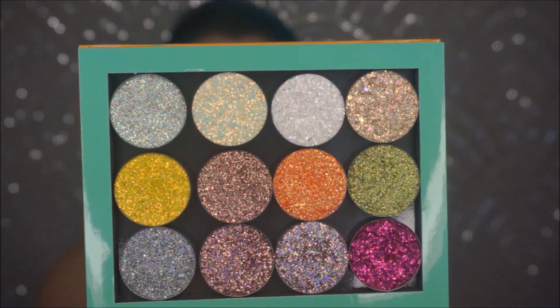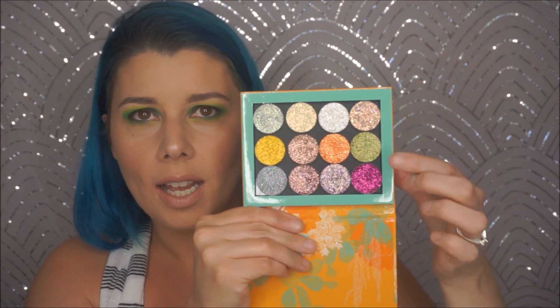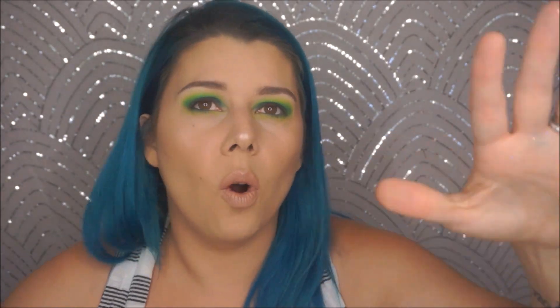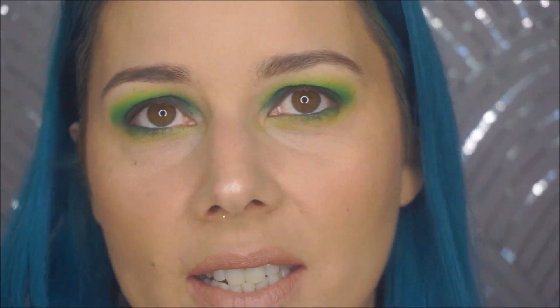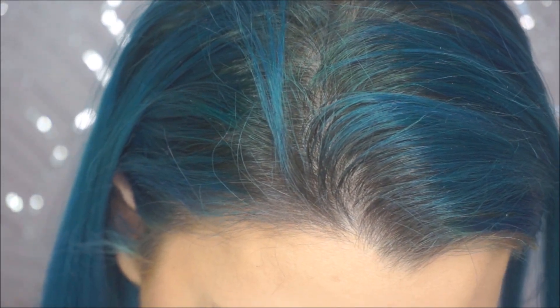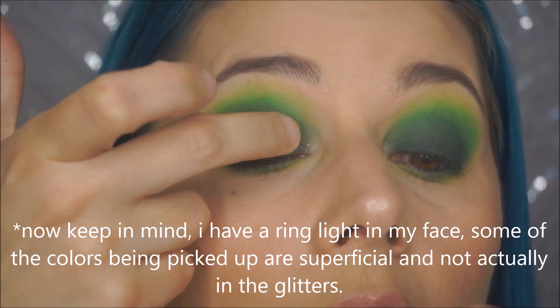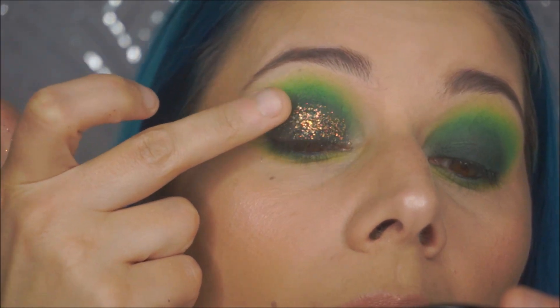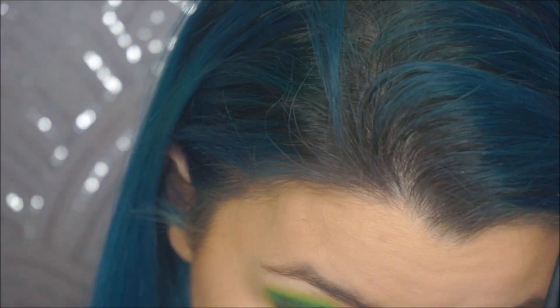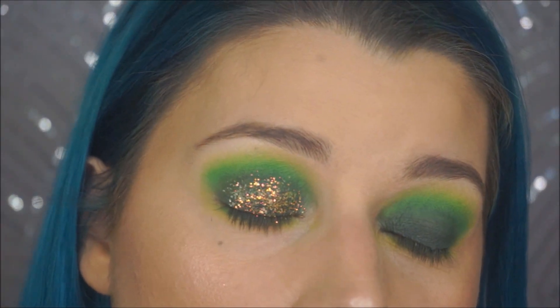So gorgeous. I'm going to put Hungry Ghost on one lid and Boombaya on the other — because why the hell not. I'll show you how they go on. I don't use glitter glue, I don't think you need it. First up: Hungry Ghost on this side. Look how easily it goes on — I've never had a glitter just go on easily. There's no splattering, nothing coming off my fingers. Not at ColourPop's house. That literally took me five seconds.